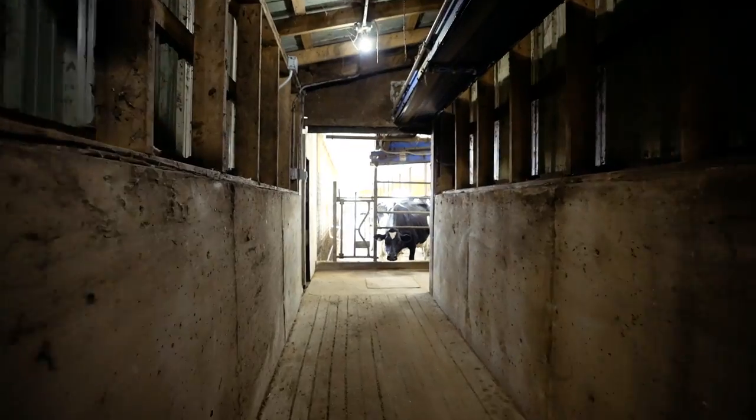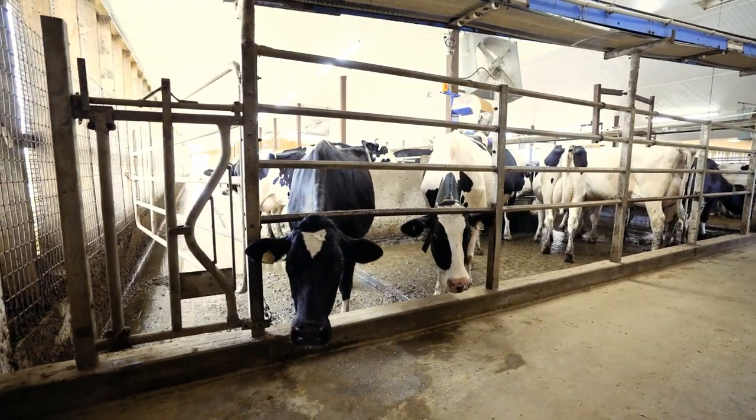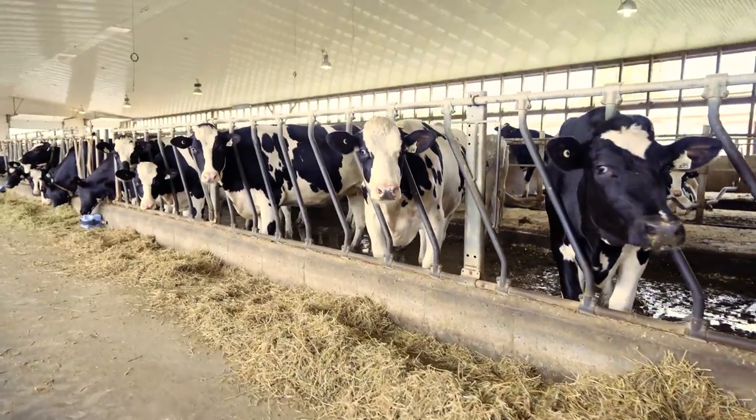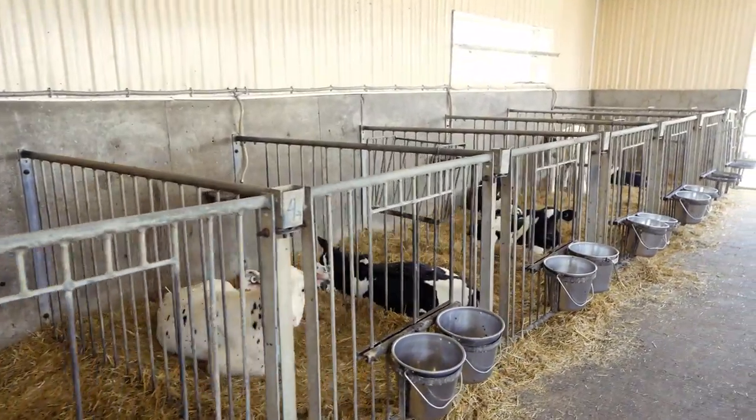One of the many benefits of purchasing an ongoing operation is the herd. These farmers have taken extraordinary care of their livestock. The operation includes a closed registered herd of 90 cows and 75 young stock.